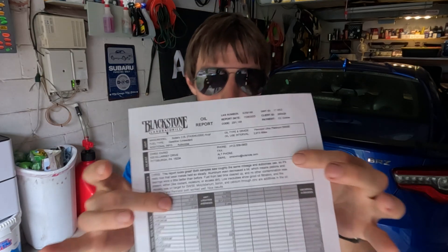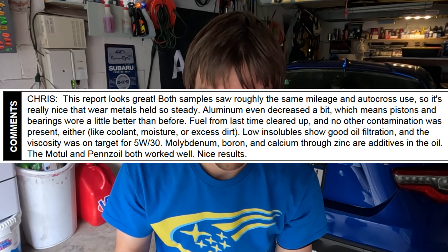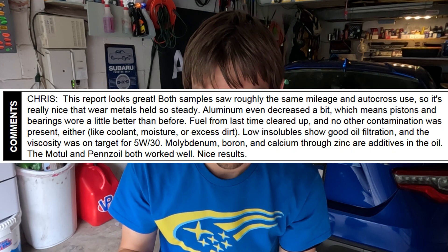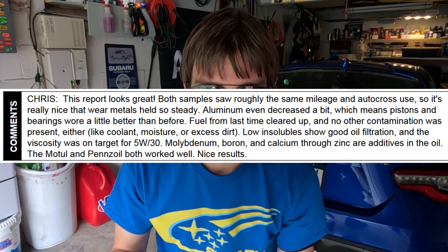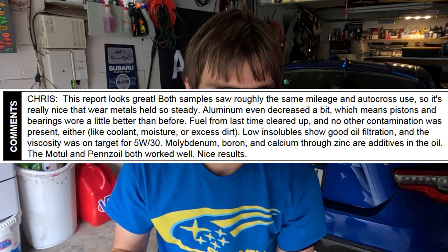Let's dig into the summary here and into the wear metals and additives in the oil, and then let's compare it to the Motul. So I'll put it up on the screen for you guys. It says: 'Chris, this report looks great. Both of the samples saw roughly the same mileage and autocross use' — which was about 2,900 miles and 10 autocross events. Both were in spring: Motul was in spring of 2024, this was in spring of 2025.